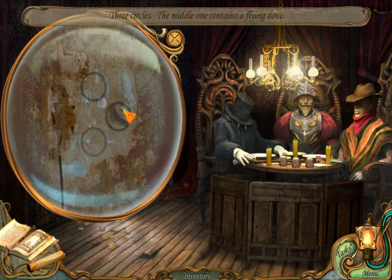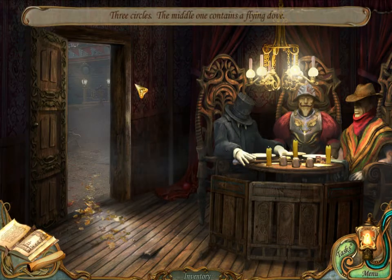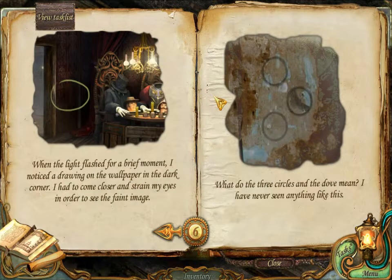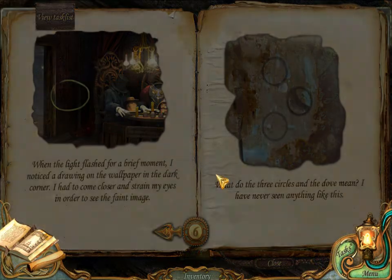Take a look. Three circles. The middle one contains a flying dove. When the lights flashed for a brief moment, I noticed a drawing on the wallpaper in the dark corner. I had to come closer and strain my eyes in order to see the faint image. What do the three circles and the dove mean? I have never seen anything like this.